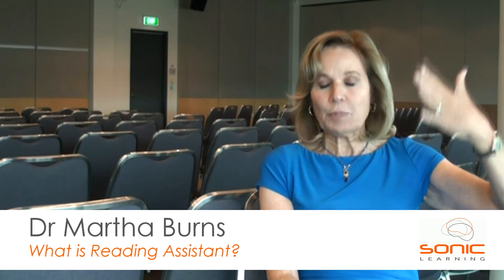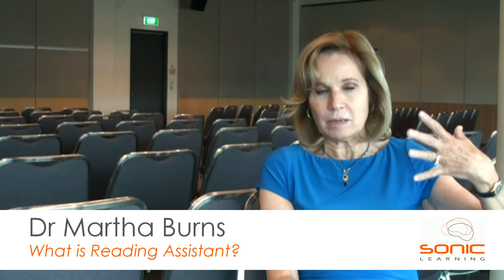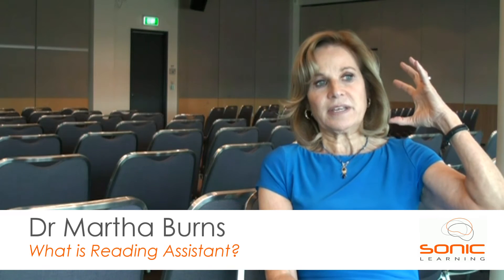Fluency is something the frontal lobe is involved with, and the more we practice the more fluent we become. Reading Assistant has the capacity not just to help children learn to read and practice reading, but also to build these fluency skills so they read quickly, easily, and effortlessly.